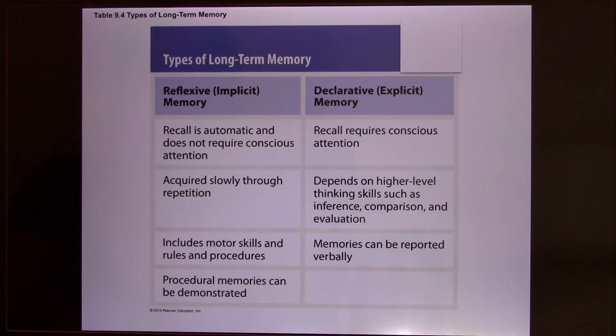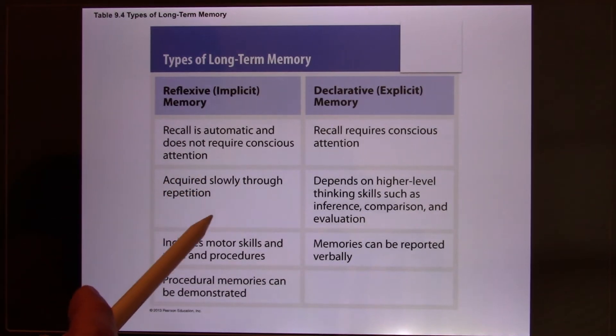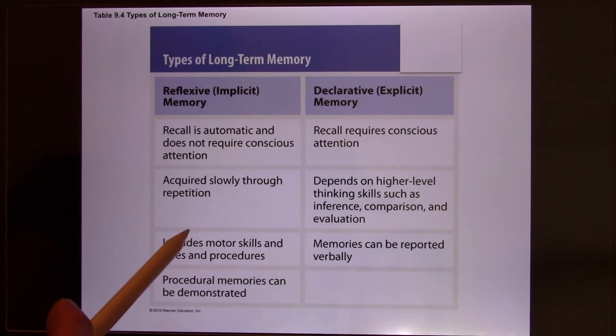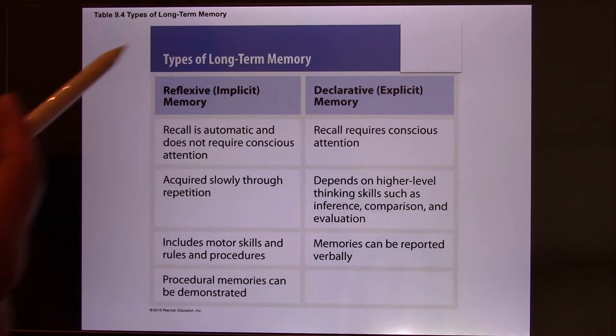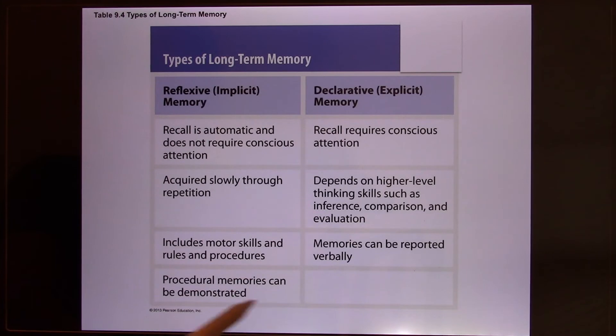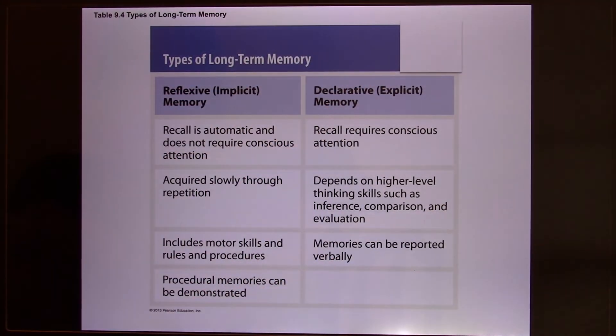Implicit memory is sometimes called motor memory. For example, you learn how to ride a bicycle, master it, and after a long time without riding one, you can still ride it. Or you learned to swim in school, never swim again, but if thrown into a pond you can still swim. You don't need words to explain how you do it — that's implicit memory.